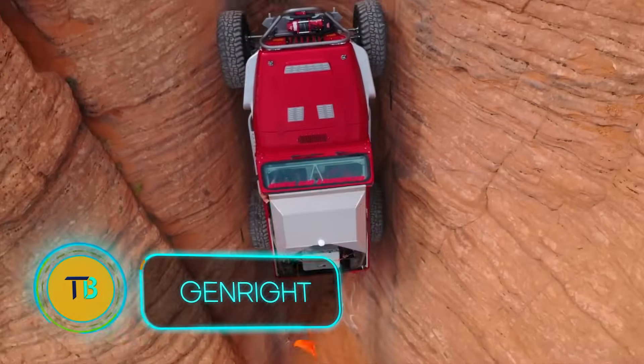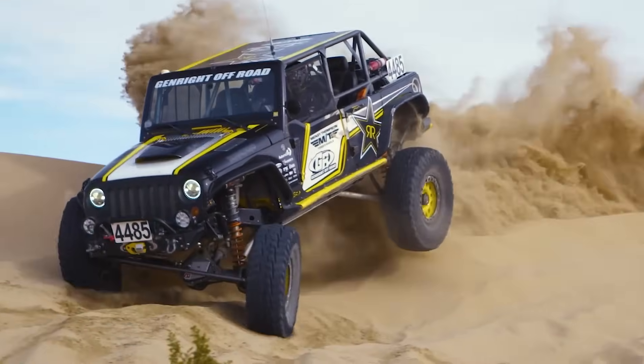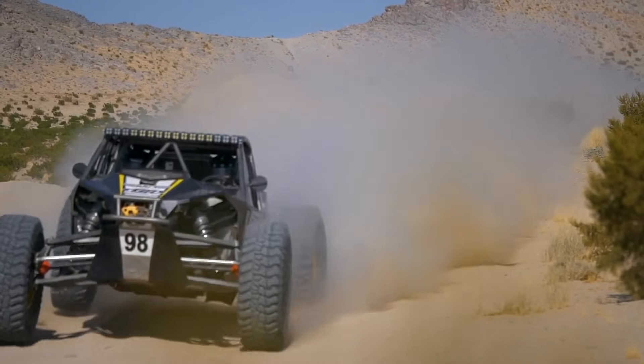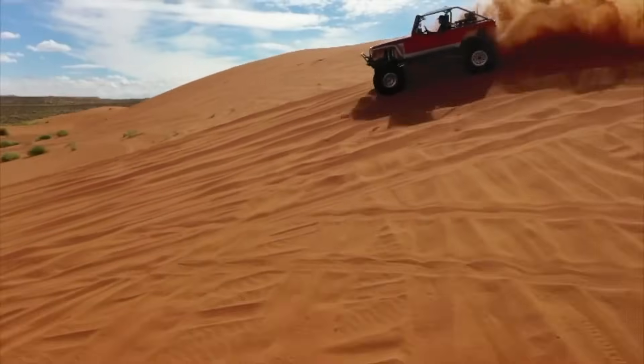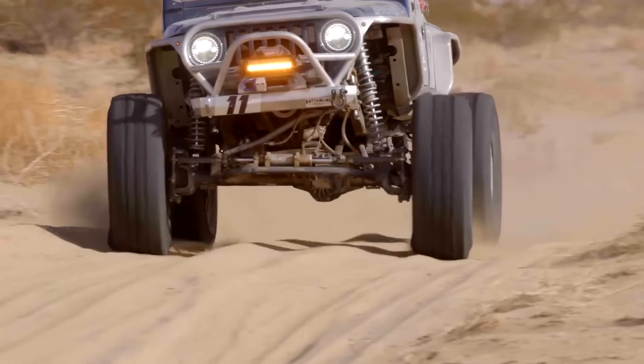Buckle up, off-road enthusiasts. Genwright isn't just a brand, it's a revolution born from Tony Pino's lifelong obsession with pushing Jeeps to their limits. Frustrated by sub-par parts that wilted under extreme conditions, Pino didn't just complain — he created a legacy. Genwright off-road isn't about meeting standards, it's about shattering them.